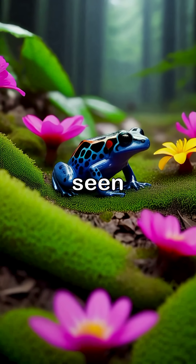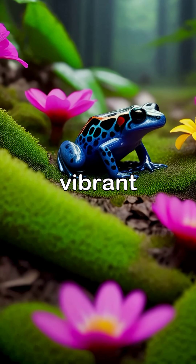On the forest floor, they can be seen exploring their surroundings, contributing to the vibrant life of the rainforest.